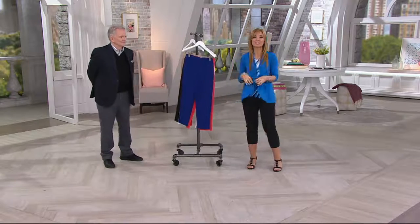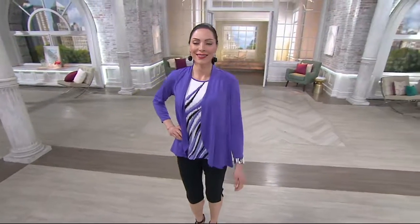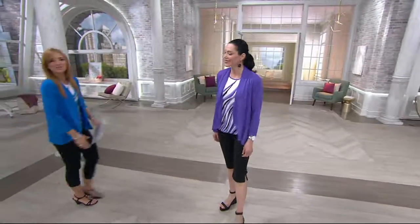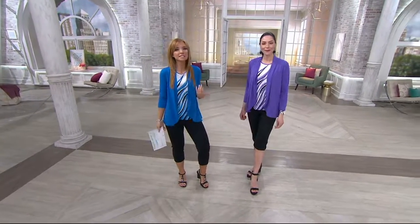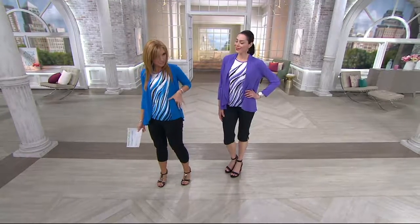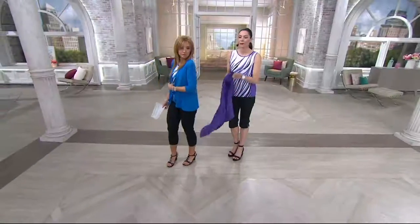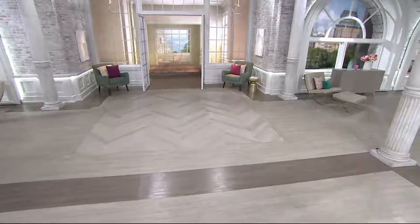Call 827-6146 — stay on the lines or get there, because this is the first day ever we have Buy More and Save, and that goes away at the end of the day. Coming up next is the feather print tank and cardigan twin set — the slinkiest, lightest, most beautiful and feminine two-piece set for $65, on easy pay of $21.67. The tank has a solid panel on the side that's very slimming and forgiving. We'll show you both pieces a little later in the show.